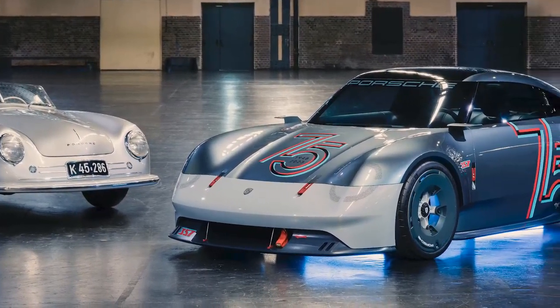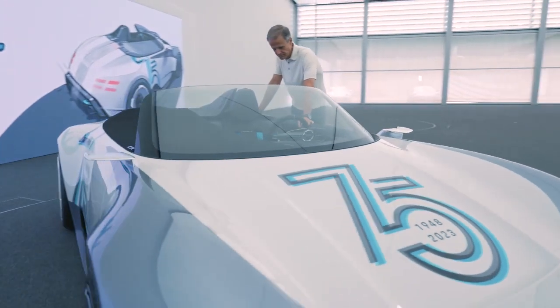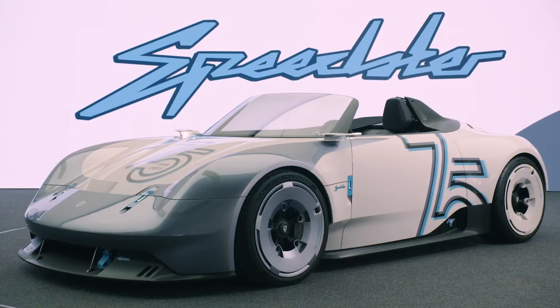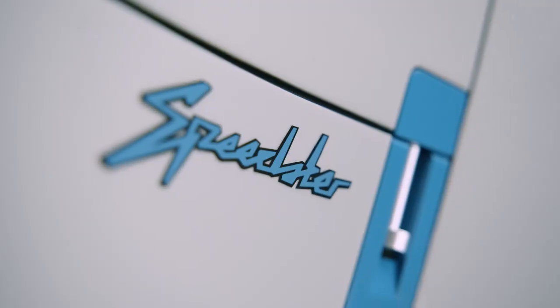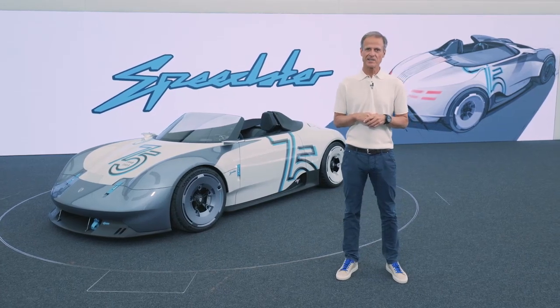From the very beginning we had in mind that, since on the 356 there was always a Coupe model and an open version, a Speedster model — and here now we have the Speedster. It has some very specific Speedster design cues.